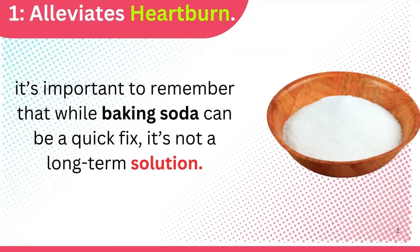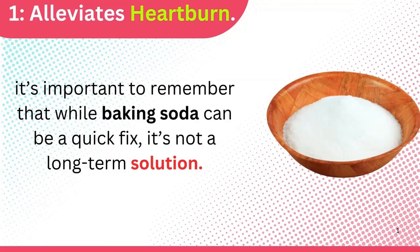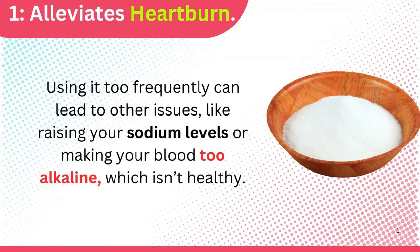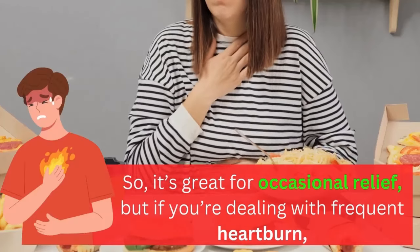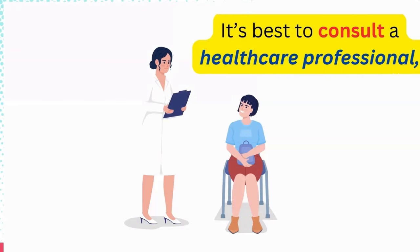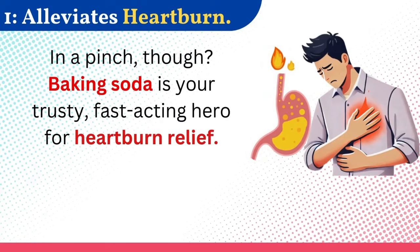However, it's important to remember that while baking soda can be a quick fix, it's not a long-term solution. Using it too frequently can lead to other issues, like raising your sodium levels or making your blood too alkaline, which isn't healthy. So it's great for occasional relief, but if you're dealing with frequent heartburn, it's best to consult a healthcare professional. In a pinch though, baking soda is your trusty, fast-acting hero for heartburn relief.